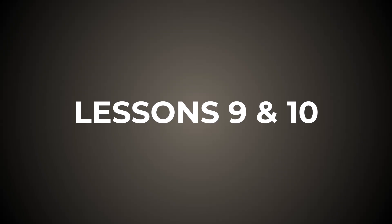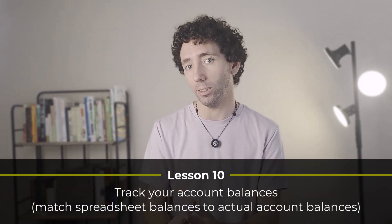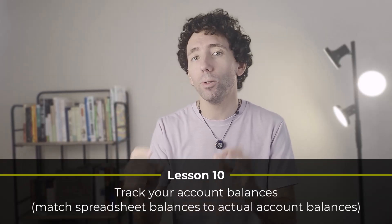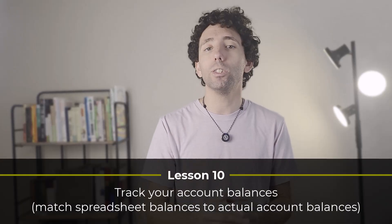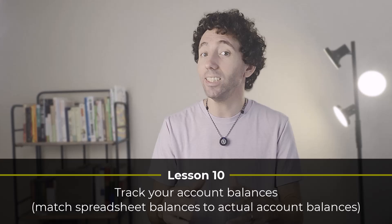Lessons nine and ten kind of go together. Manually tracking your data can be fast if you keep it simple and consistent, but what about mistakes? Typos happen all the time, so how do you ensure that your data is actually correct? Lesson nine is to use data validation to create dropdowns for account names and categories — this way you don't end up with three versions of the same category with different spellings. Lesson ten is to track your account balances. List your accounts, give each a start value, and once you set up your formulas to calculate the live balance based on your data, you can verify that your spreadsheet balances match your actual account balances, confirming that all your data is correct.